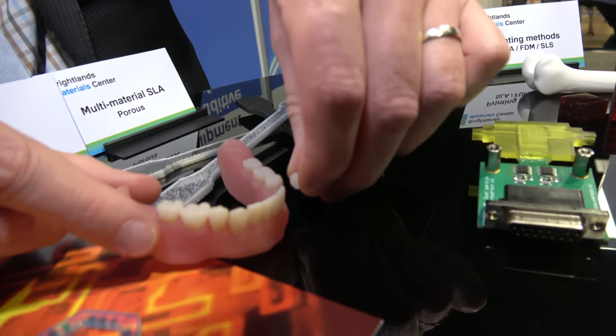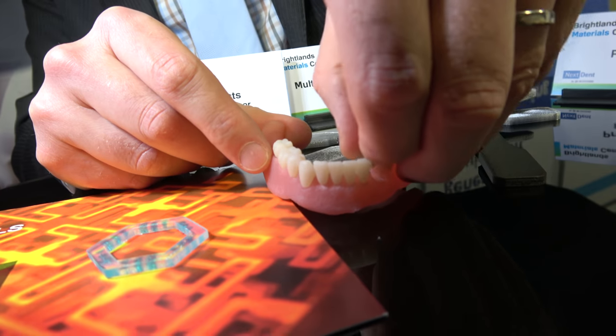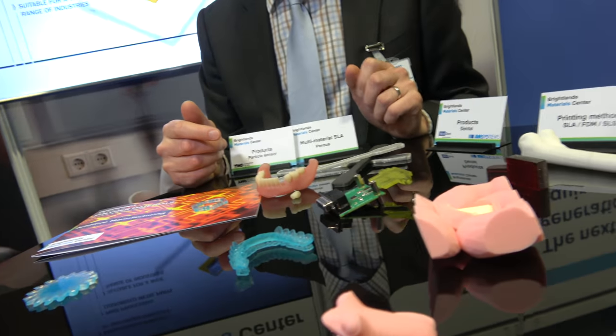That's the nice thing of 3D printing — maybe there are some people that would like red teeth, or maybe you want to have your flag printed in your teeth. Flag? For the World Cup — you want to be really supportive for your team. Exactly.